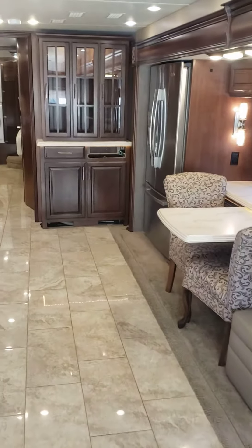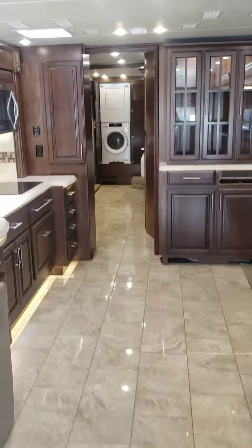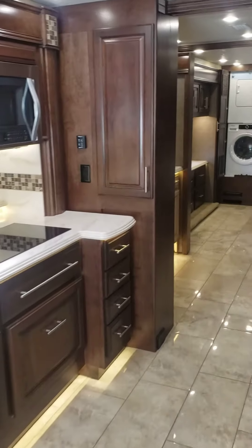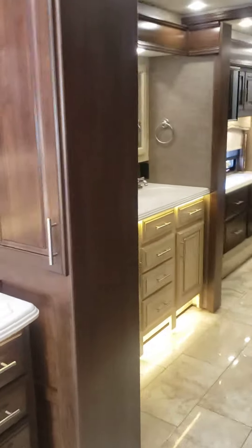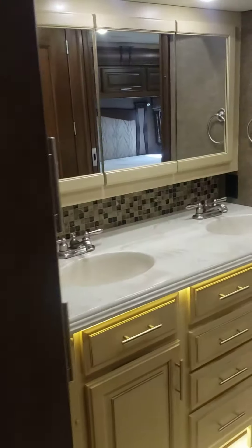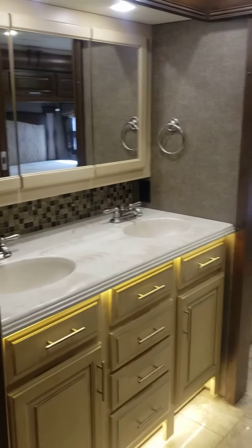We do have to fix a drawer right there. We just got this in, so we still have to put it through the shop, but we will check to make sure everything works. And here's the rear slide. We've got the double sinks in the lavatory in the back.